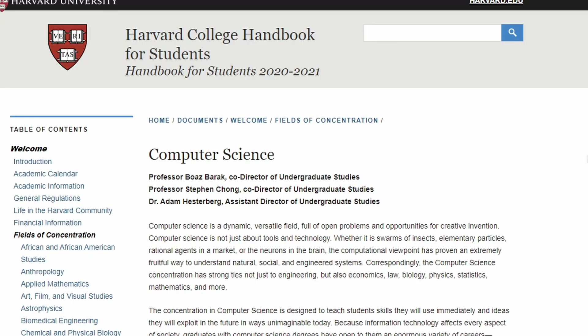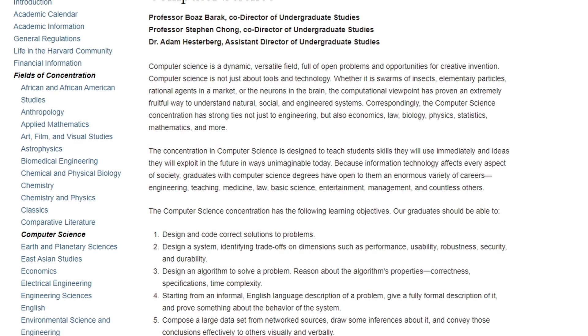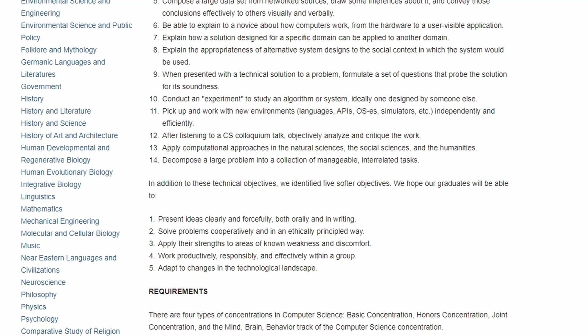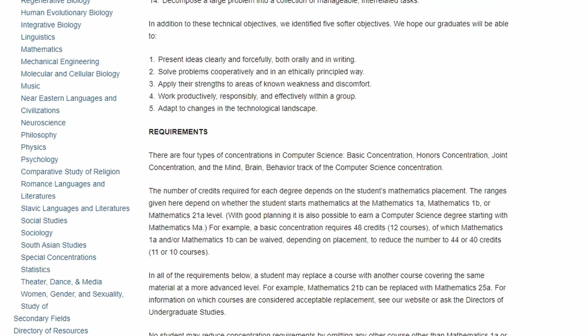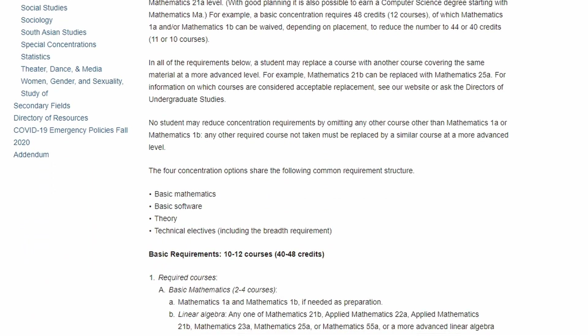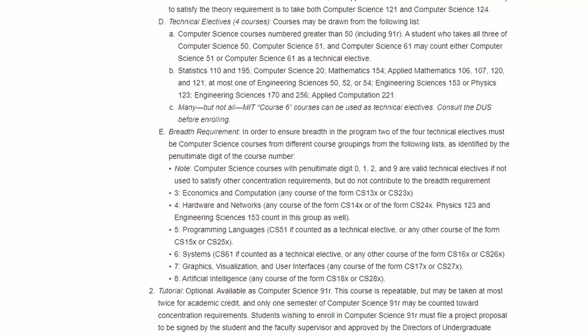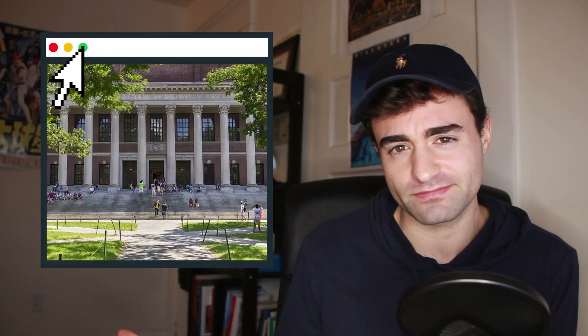At Harvard, to major in computer science as an undergraduate, you're going to be taking between 10 to 12 computer science classes in addition to any general education requirements. For those familiar with UCSD, when you see 10-12 classes you might think that seems like less — and it is. But you have to remember that Harvard is on semesters whereas UCSD is on quarters, so you'll end up taking more classes at UCSD but for shorter durations. At Harvard you take fewer classes but they are longer in duration.